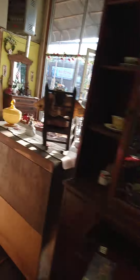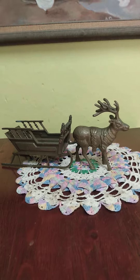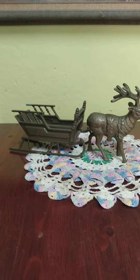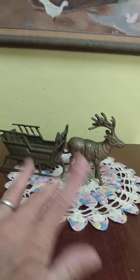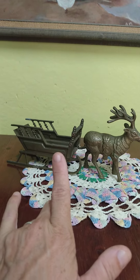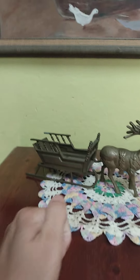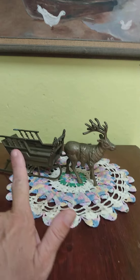Here's something that just came onto the floor — a little bit newer of a piece with an older feel. It does say Walmart on the bottom of the sleigh, but they do go together. $20 for the pair — for Christmas decor, of course. Or unless you're just really into reindeer sleighs; then you can do it all year round.